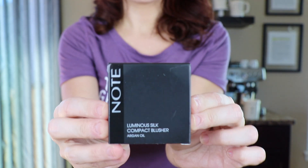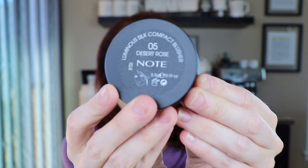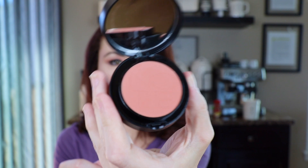The first thing I pull out is the Note Luminous Silk Compact Blusher. I love blush! Here's the box — all black, it has 'Note' on the side, that's the brand, and my color is 05 Desert Rose. I'm just ripping it apart opening it. Here's the packaging — it perfectly covers my entire face as a compact, it's black, feels pretty sturdy, doesn't feel cheap. Inside — I love this color. It's like a peachy pink, which is really flattering on me. And it has a mirror, which is awesome.